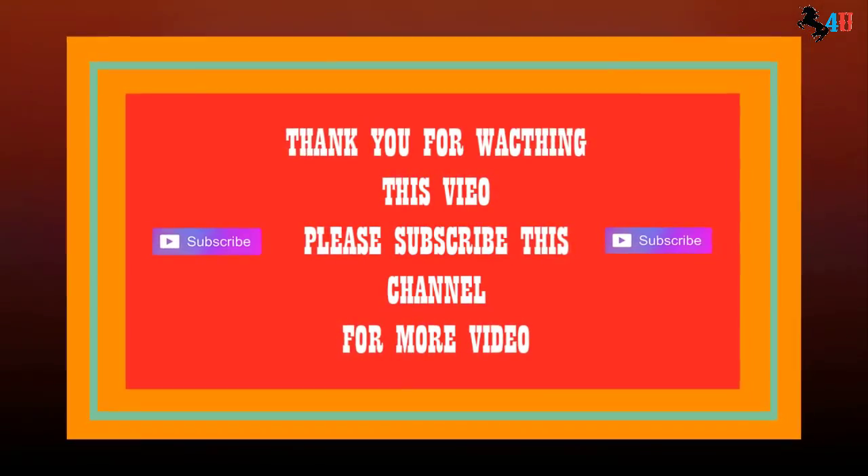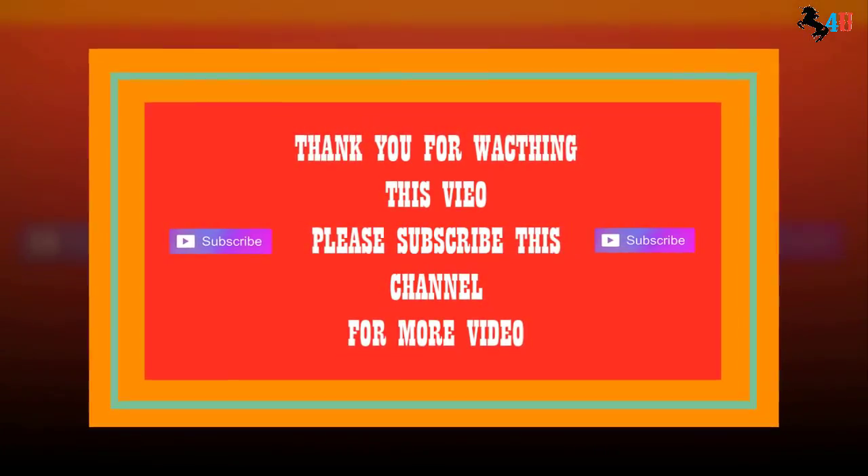Thanks for watching. Please like, comment, and share, and don't forget to subscribe.